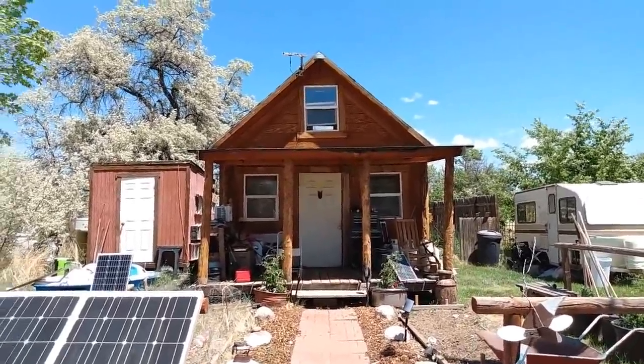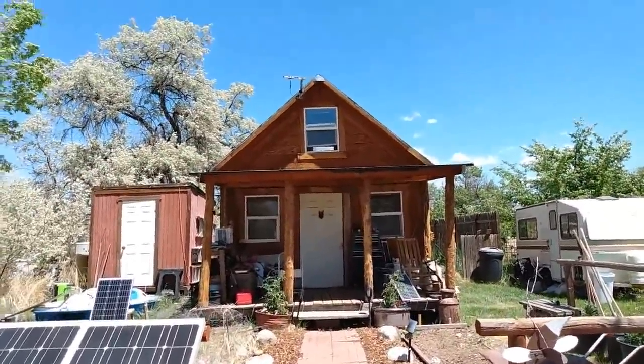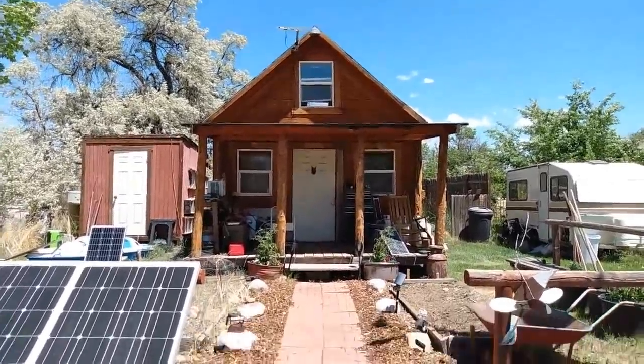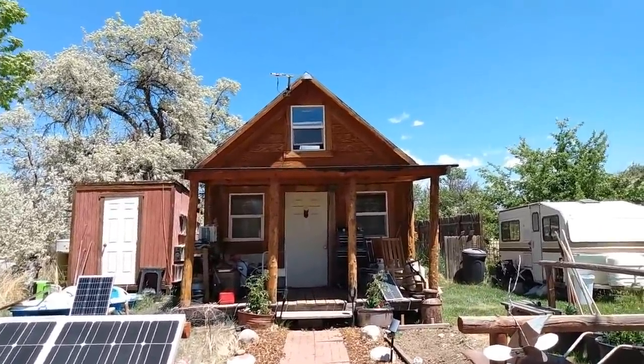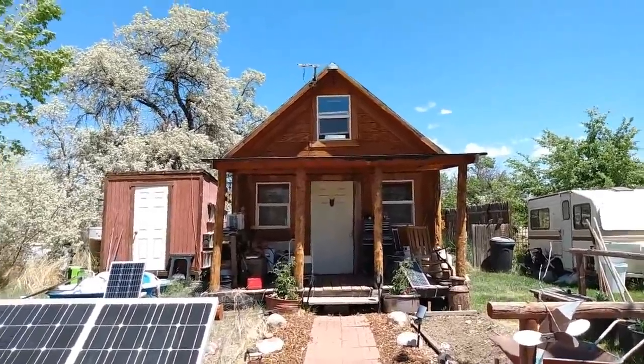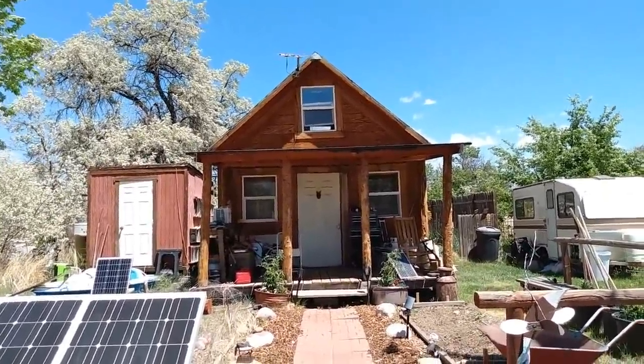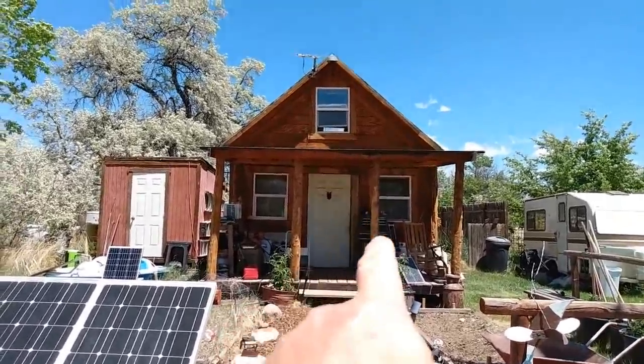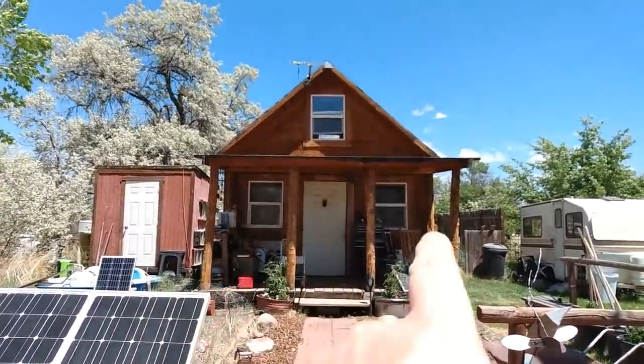This is my off-grid cabin and it is 14 by 14 with a second loft roof up above it. You can see one of the features that I have: I have a porch, and this is the south side of the house right here. That porch is there to keep the sun from penetrating into those windows.